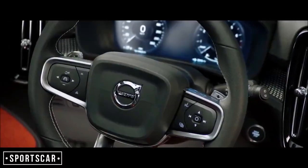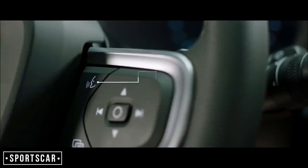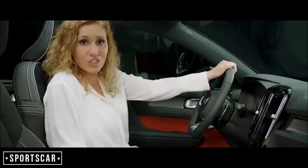Voice control makes your interaction with the car even easier when driving. Apple CarPlay and Android Auto are available to seamlessly integrate your digital devices.